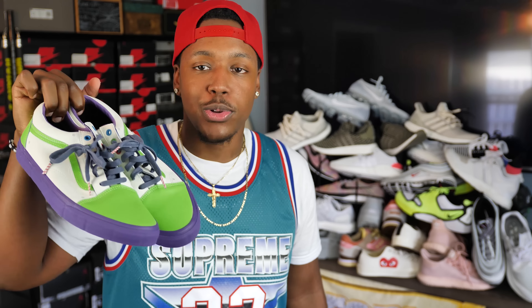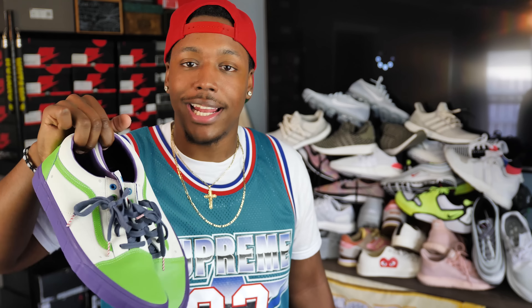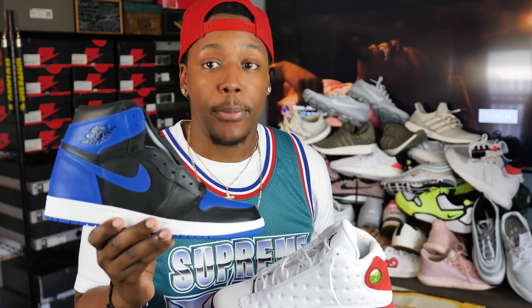The honorable mentions: Vans — I can't make this list without mentioning them. They come in at about $40; certain collabs go for more. Old Schools, Eras, Skate Highs — Vans are a classic, easily accessible, easy to buy over and over. $40 to $60, you can't beat them. And of course I'm not gonna mention all this without talking about Jordans. Certain colorways are way more widely available these days — the Cherry 13s, and the Royal 1s I've seen going for about $250. If you see Royals for $250, hop on that — don't let them creep up like the Bread ones did. Jordans are always a good move.